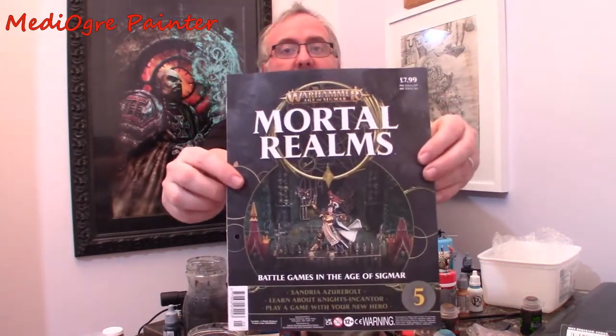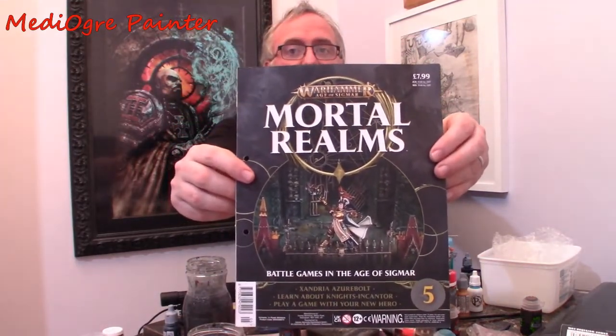I think it's better to actually pick and choose the issues that you really want, because individual issues can represent a substantial saving. They are stock Games Workshop models on these issues. This one in particular — issue five — is Andrya Azyrbolt, who's a Knight-Incantor, and that's £7.99. Try and buy a Knight-Incantor retail and you're going to be paying more than that.